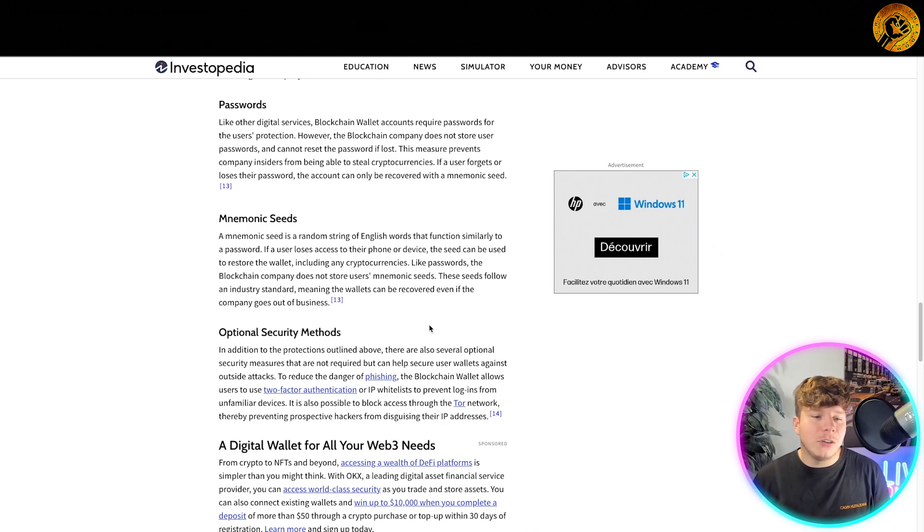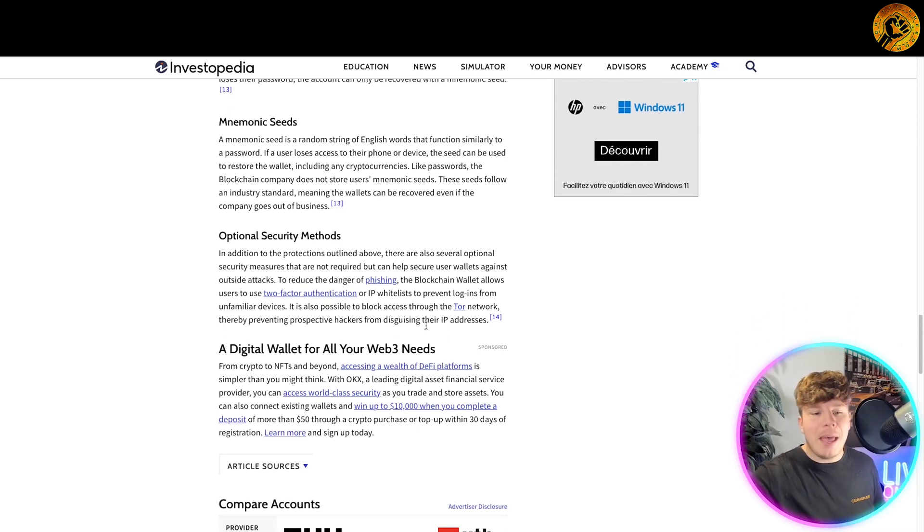A mnemonic seed is a random string of English words that functions similarly to a password. If a user loses access to their phone or device, the seed can be used to restore the wallet, including any cryptocurrencies. Like passwords, the Blockchain company does not store users' mnemonic seeds. The seeds follow an industry standard, meaning wallets can be recovered even if the company goes out of business.